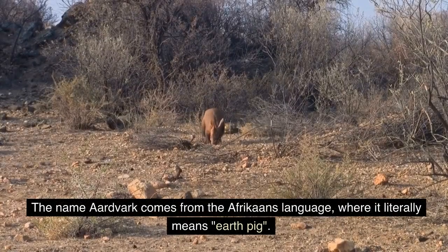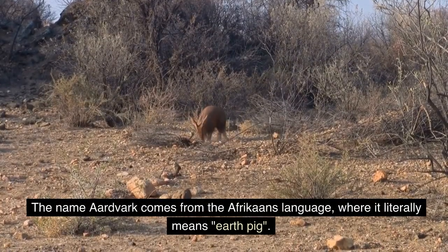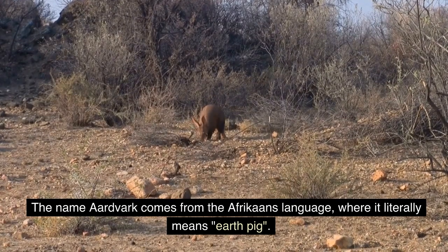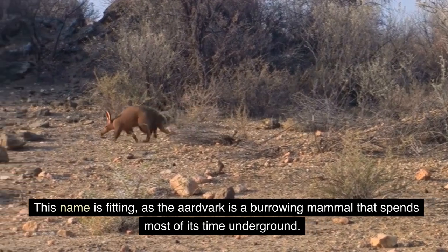The name aardvark comes from the Afrikaans language, where it literally means earth pig. This name is fitting, as the aardvark is a burrowing mammal that spends most of its time underground.